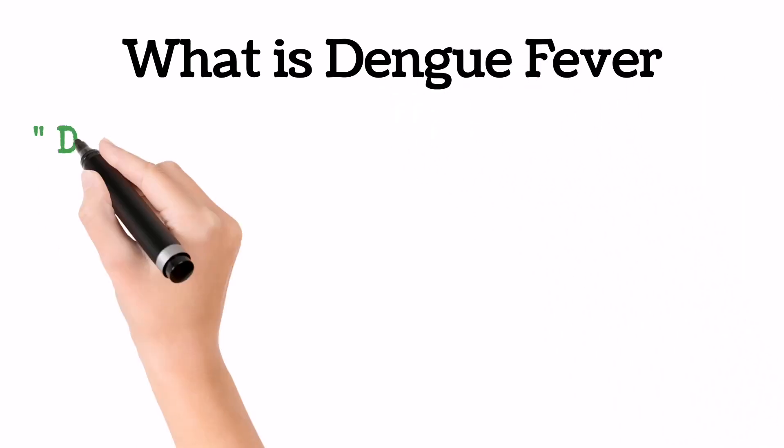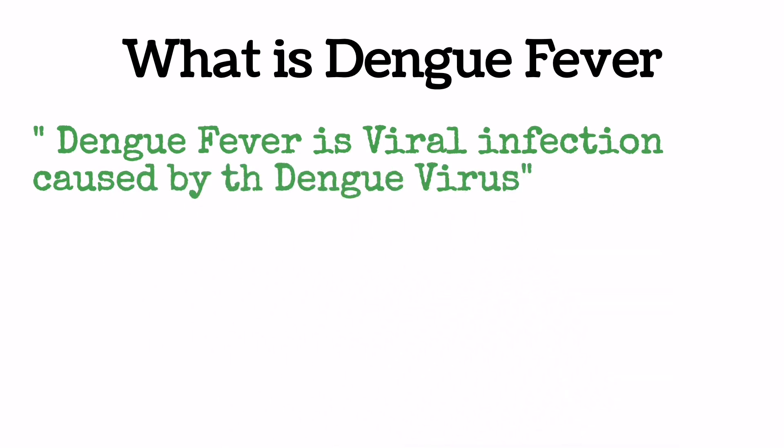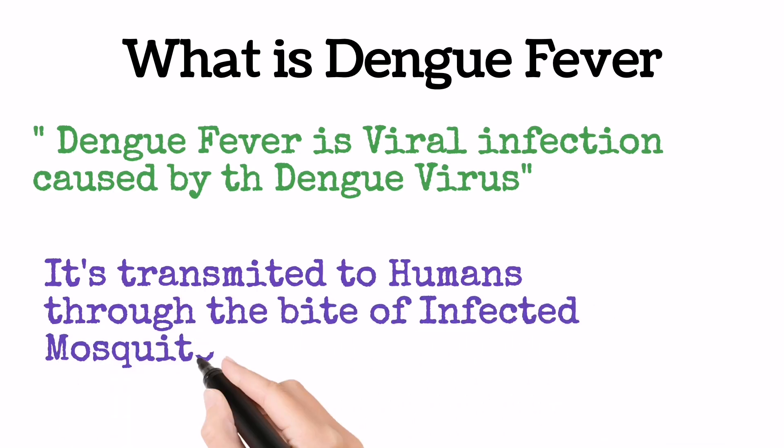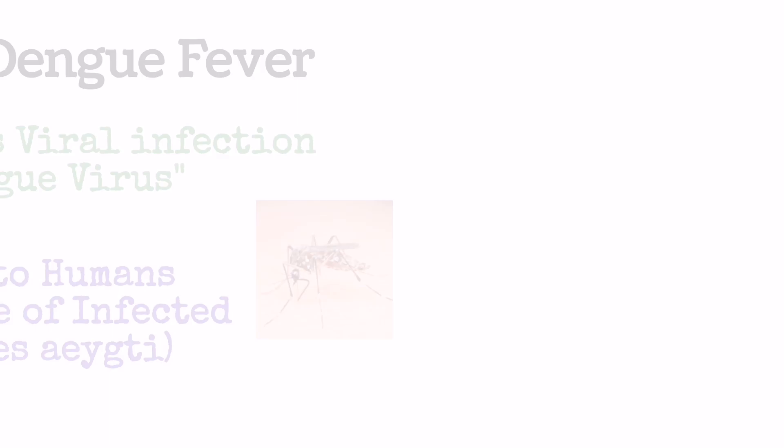Dengue Fever is a viral infection caused by the Dengue Virus. It's transmitted to humans by the bite of infected mosquitoes named Aedes aegypti. For further detail, you can watch the complete video — link present in the description.